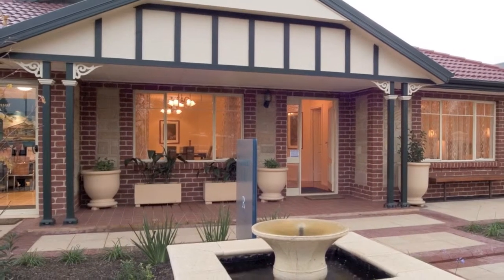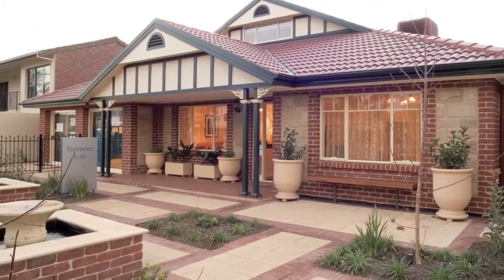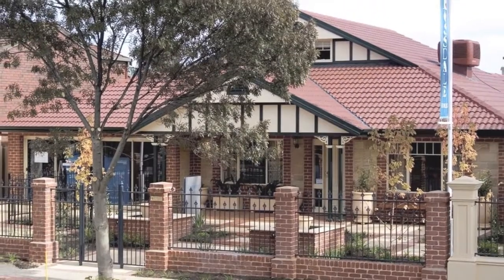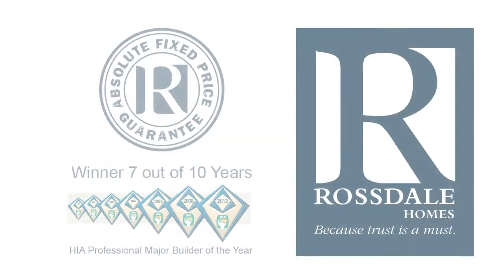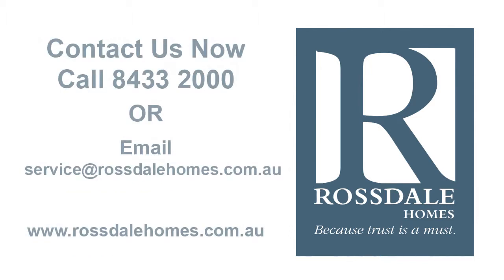This home can of course be modified to suit your individual requirements, or you can choose to completely custom design your home. All Rossdale homes come with one of the most inclusive standard specifications, which means more choice for you without the added expense. And when you choose Rossdale, you won't sign a building contract until we've negotiated your best absolute fixed price, which means no nasty hidden extra costs afterwards. Talk to a Rossdale building consultant today or visit our website for more great designs.